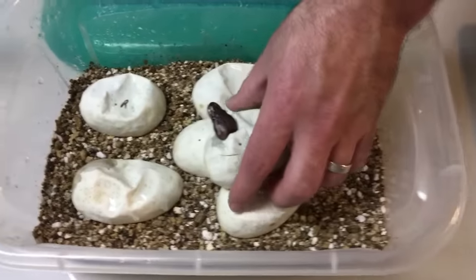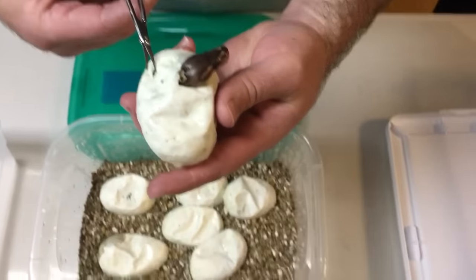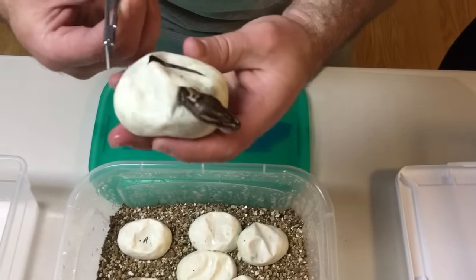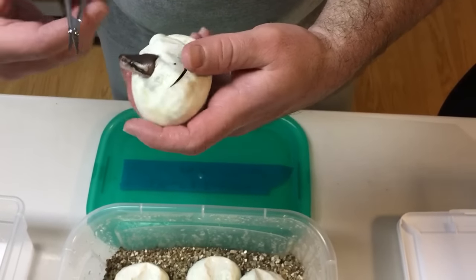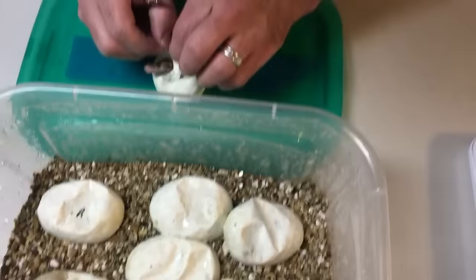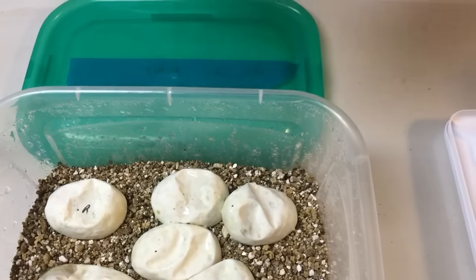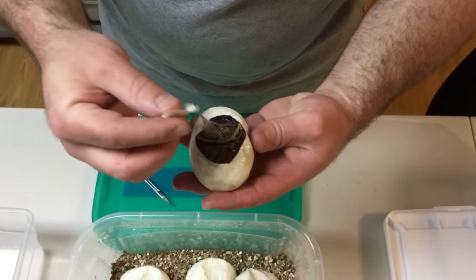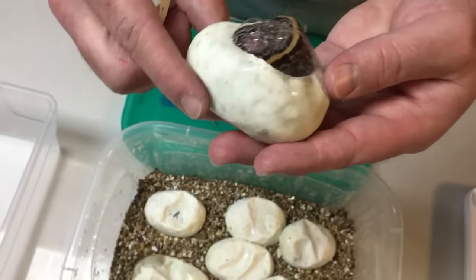We'll start with this one that has its head sticking out, which I think might actually be the black pastel yellow belly based off the head. It is a black pastel yellow belly. So that is a black pastel yellow belly.